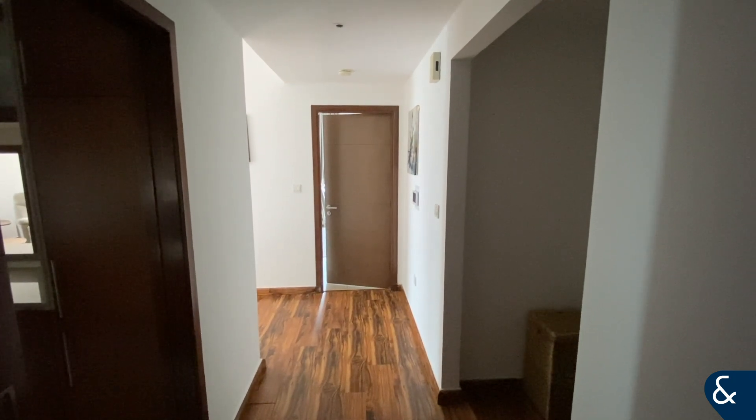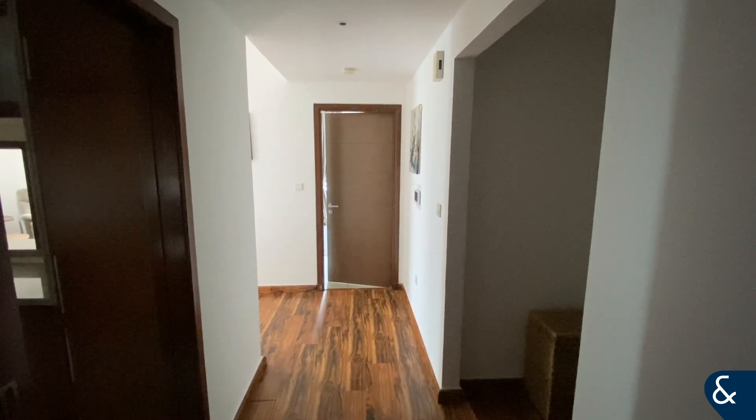This is Jake from Alsop and Alsop. Today I'm going to be showing you around this one-bed apartment in Southridge.